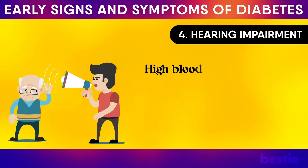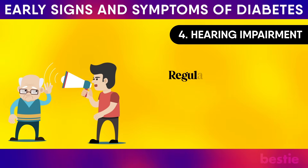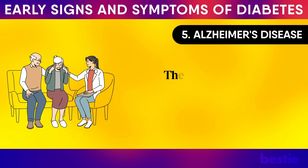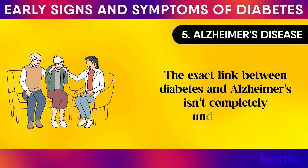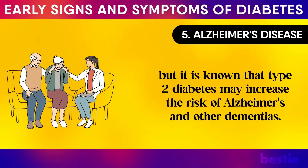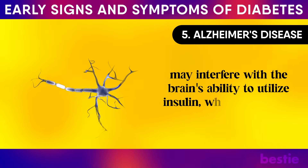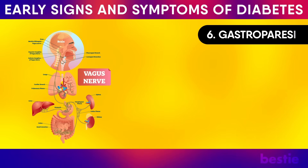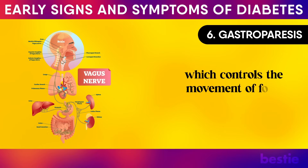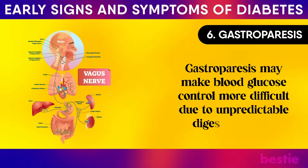Hearing impairment: high blood sugar levels may damage the nerves and blood vessels in the inner ear, leading to decreased hearing ability. Regular hearing checks should be part of health monitoring for people with diabetes. Alzheimer's disease is another risk: type 2 diabetes may increase the risk of Alzheimer's and other dementias, as insulin resistance may interfere with the brain's ability to utilise insulin, potentially leading to brain cell damage. Additionally, gastroparesis may develop when high blood glucose damages the vagus nerve, which controls movement of food through the stomach and intestines, making blood glucose control more difficult.